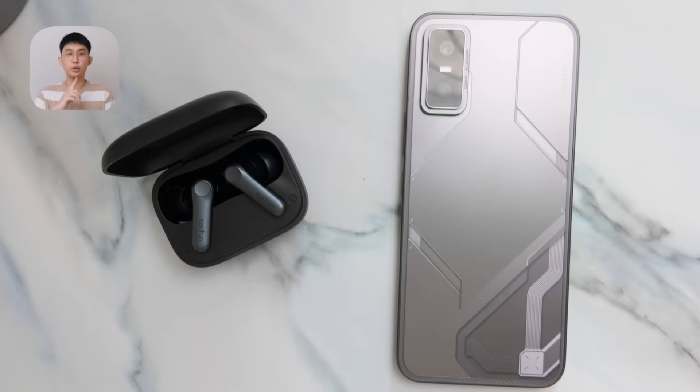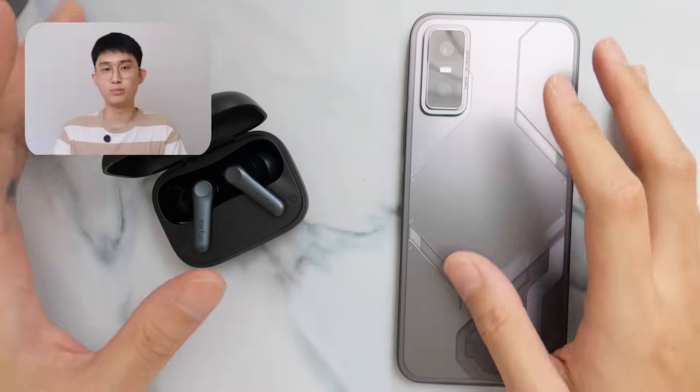I know some of you swear by Hi-Res files and codecs, but strictly talking about TWS earbuds and mobile usage. I've done a quick test to show you why it might be a good idea not to use them, or at least not to obsess about them too much. But stick around and I'll also give some use cases where using Hi-Res might make sense. Let's get started.